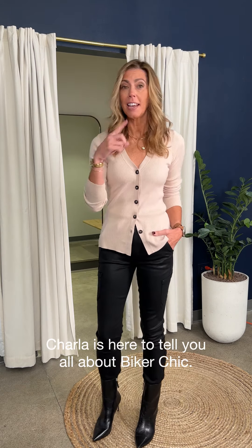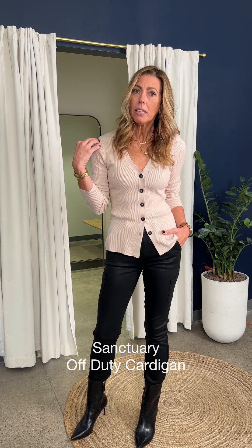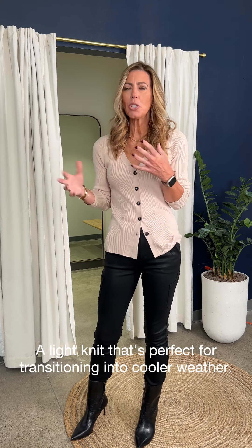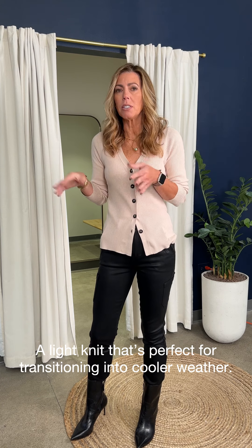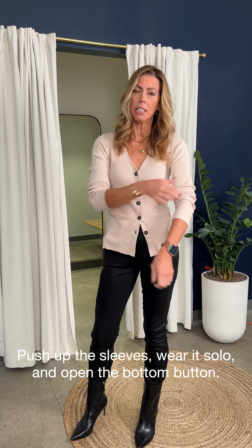Biker chic for date night is exactly what I'm going to be talking about today. I'm going to start with the top I have on. This is a little number by Sanctuary — it's a great little thin sweater. Sometimes transitioning from summer into fall, we still need it to be a little bit of a light layer. This is the Off-Duty Cardigan by Sanctuary. I love that they call it off-duty because typically a silhouette like this you would think is maybe something for the office. So how do we make it a little more fun for date night? Let's show some skin by pushing up that sleeve a little bit, creating a little bit of movement.